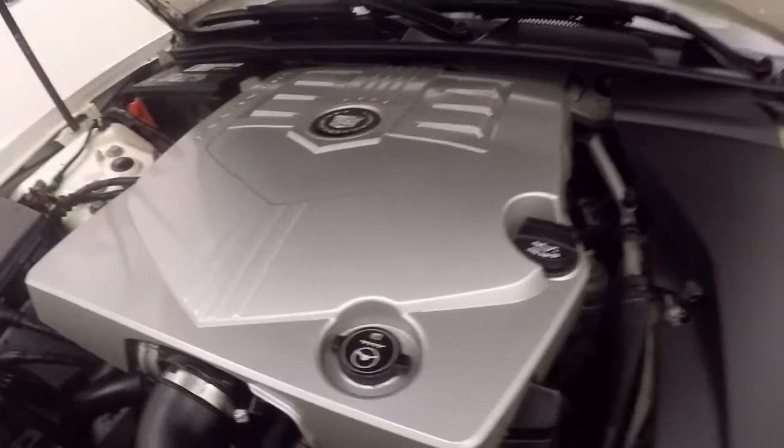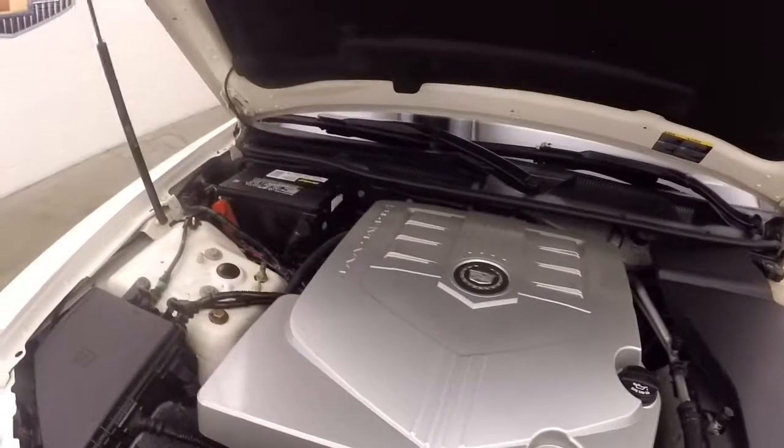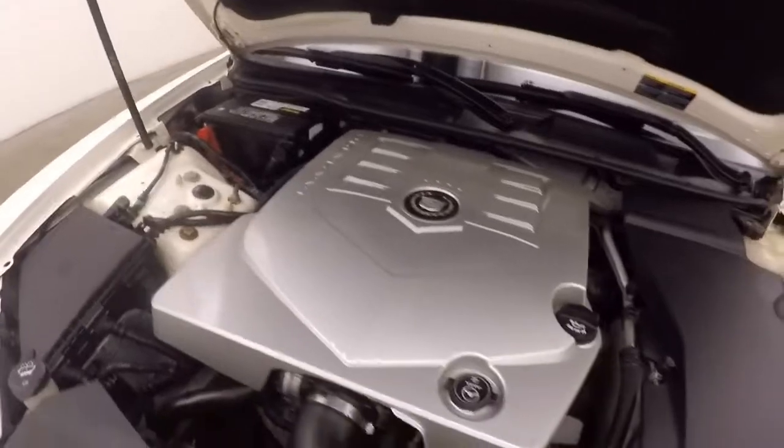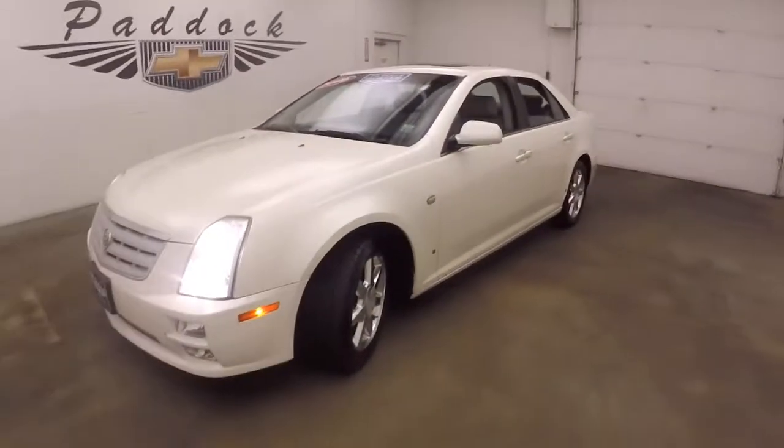Under the hood is a 3.6 liter V6 running nice and smooth with tons of power. This is the 2006 Cadillac STS.